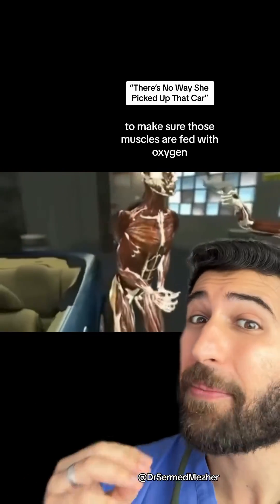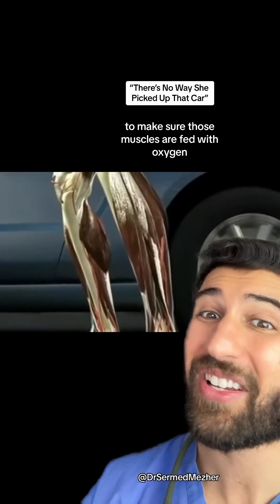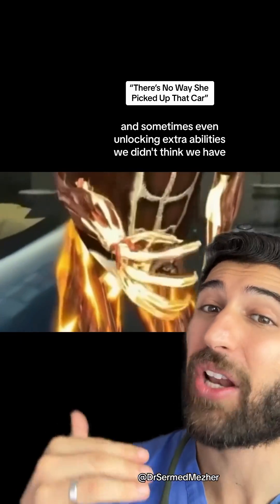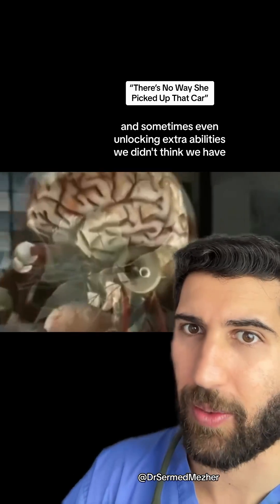It also increases your respiratory rate to make sure those muscles are fed with oxygen, allowing them to work at optimal function and sometimes even unlocking extra abilities we didn't think we have.